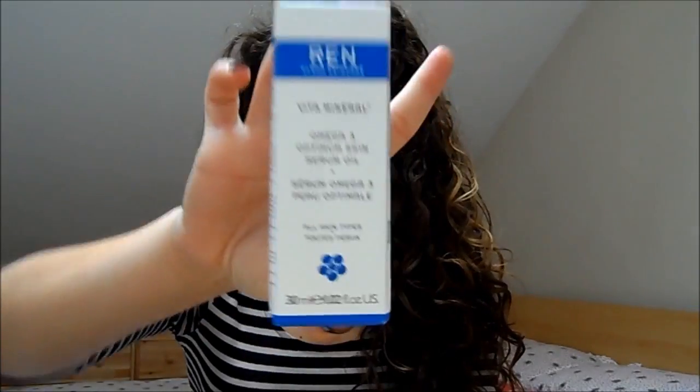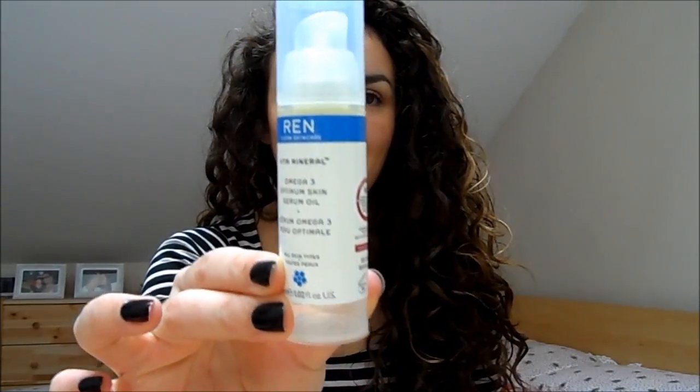The other one I really like is the REN Vitamin Role Omega 3 Optimum Skin Serum Oil. I used this when I had a couple of late nights and my skin was looking a little worse for wear. It really did help — it kind of brings your skin back to life and gives it a boost of moisture. I really like the packaging too; it's got a classic pump rather than a pipette applicator.